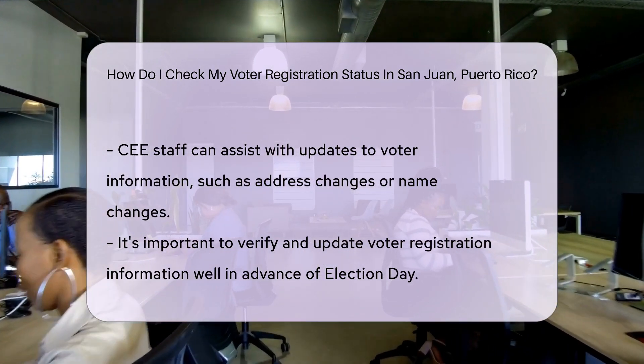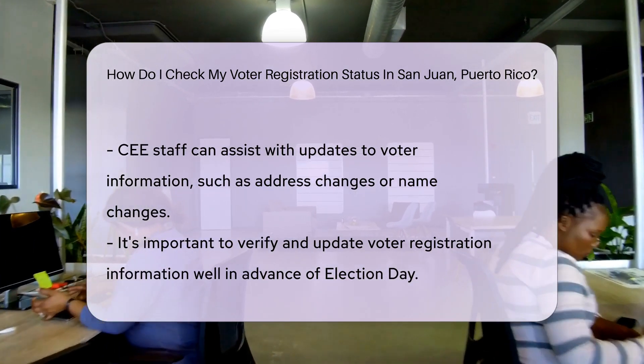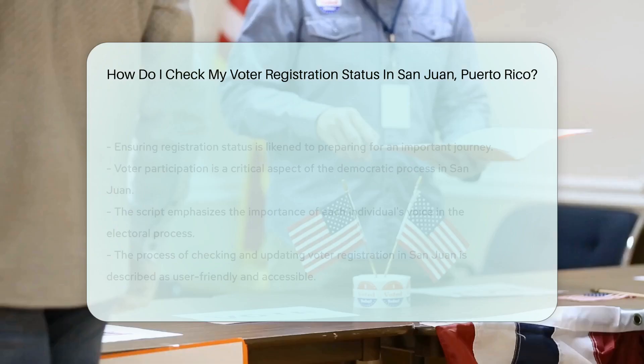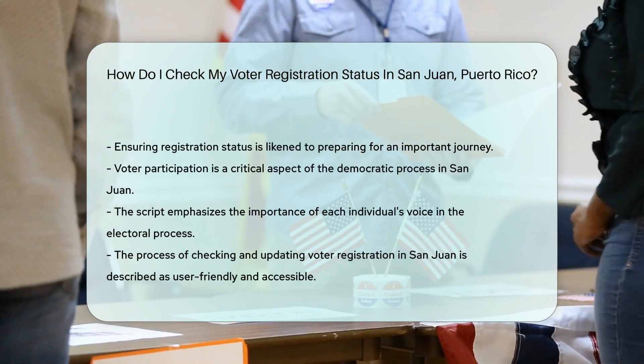Now if you're thinking, what if I moved or changed my name? Don't sweat it. The CEE can help update your info too. They're like your personal electoral stylists, making sure your voter profile is en vogue.